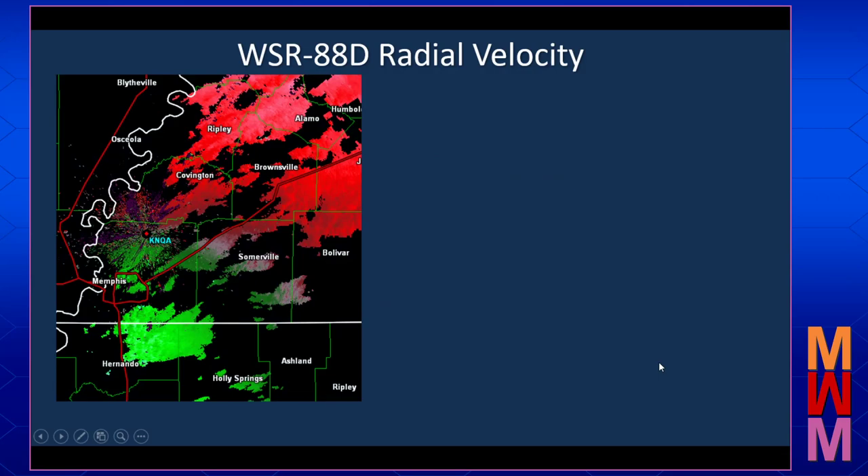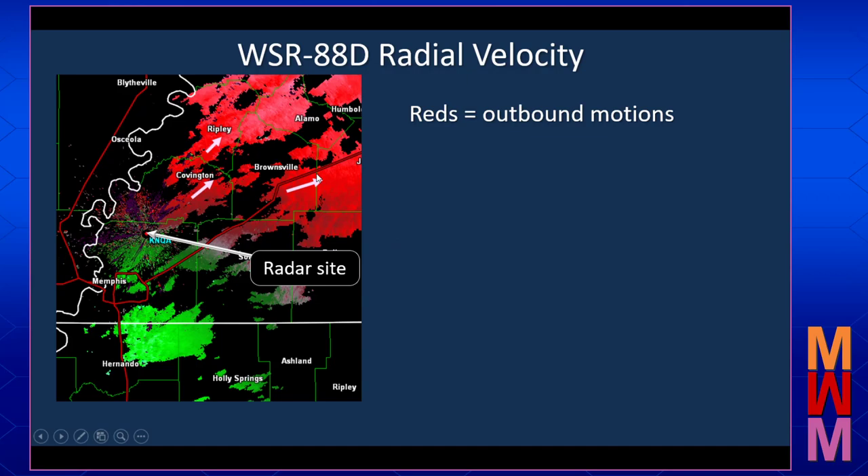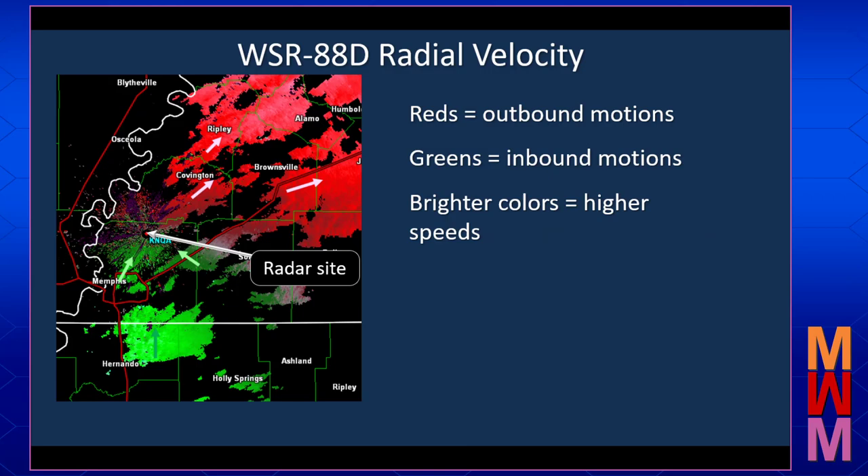As a reminder, the WSR-88D, the National Weather Service's Doppler radar, can measure velocity toward or away from the radar site. In this case, the radar site is where we see the blue KNQA, and this is the Memphis National Weather Service radar up just outside of Millington. The warm colors — the reds, the oranges, the yellows — indicate outbound motions, or motions away from the radar. The blues and the greens, the cool colors, indicate motion in towards the radar. And the brighter the color, the higher the speeds.